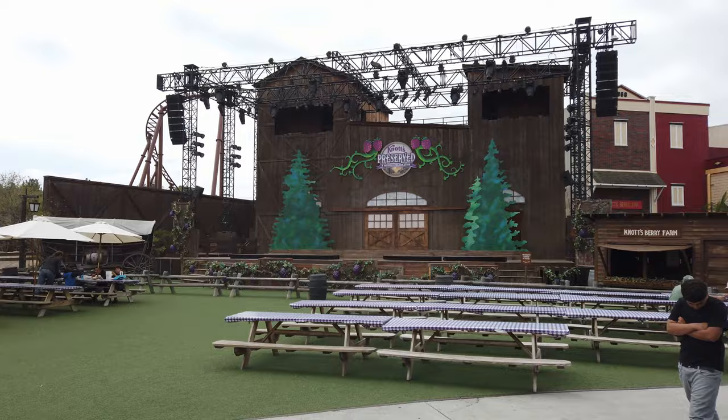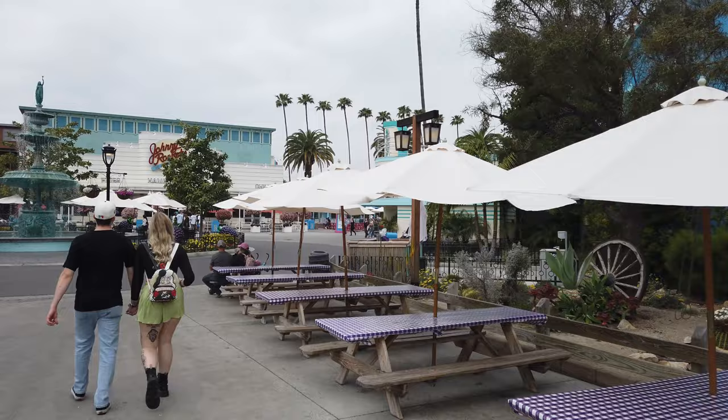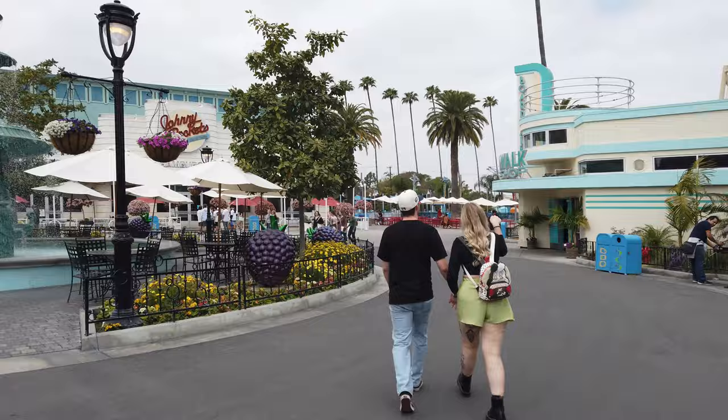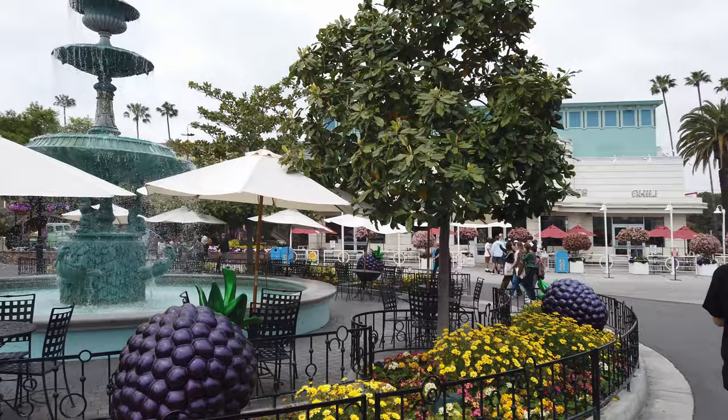Just got the stage that they use for their shows. Boysenberry Festival is only going on on the weekends right now until May 7th, and I'll be back on the 7th to check that out one more time — just couldn't get here on the weekends anytime recently. I love all these decorations — so pretty here at Knott's.